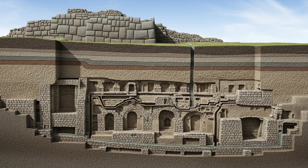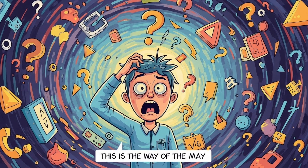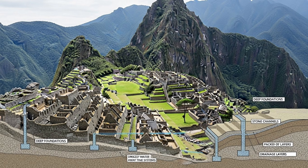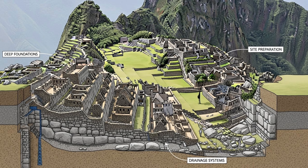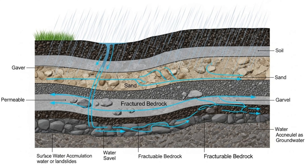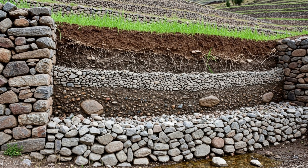Remember, 60% of Inca construction effort was underground — and this is why. Deep foundations, site preparation, and drainage systems form an invisible infrastructure that's the real secret to Machu Picchu's longevity. Each terrace includes carefully engineered drainage layers using crushed rock and soil. During heavy rains, water percolates through these layers rather than accumulating and causing erosion or landslides.